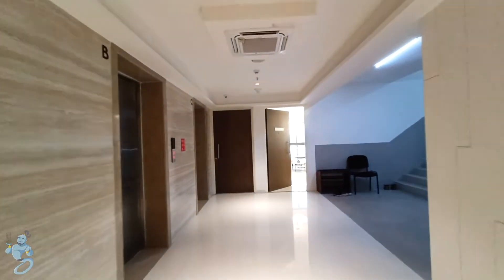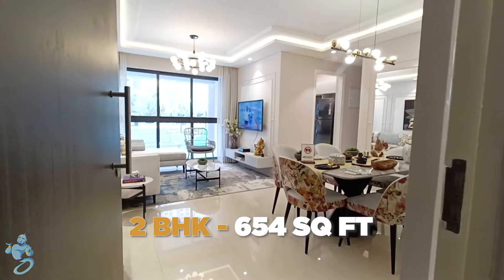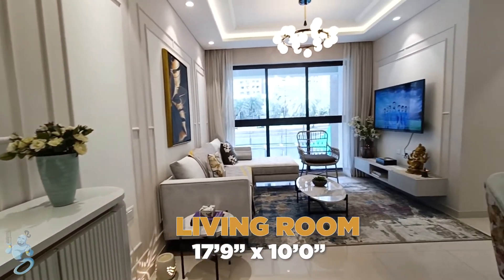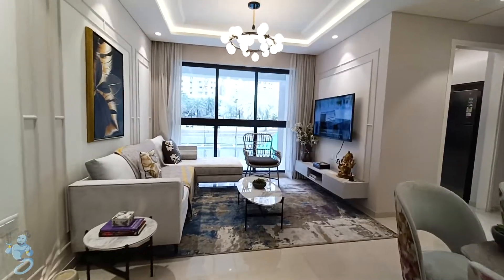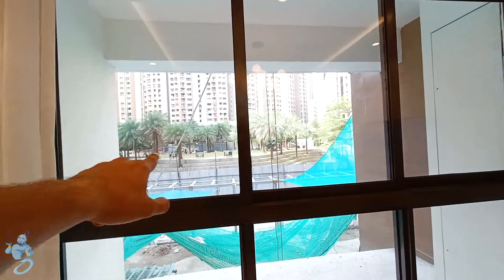Now let's have a look at the show flat. This is a 2-bed apartment with a carpet area of 654 square feet. As we enter the apartment, we directly enter into the living room. It's an L-shaped living room with a TV and entertainment area on one side and dining table on the other. We also have huge French windows which give out constant natural lighting and airflow throughout the day.